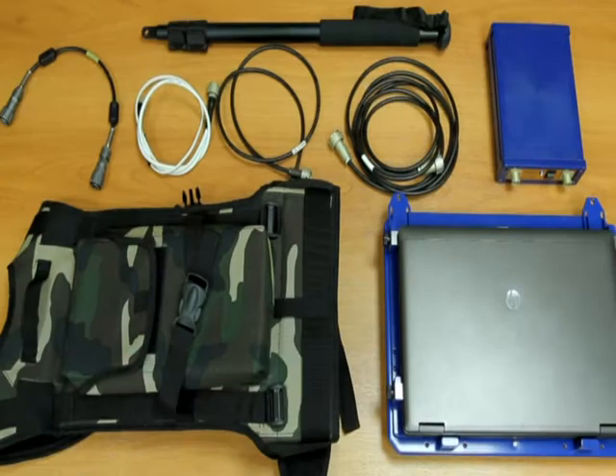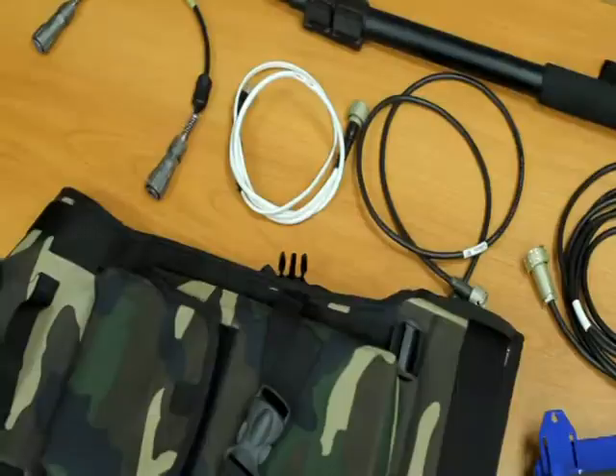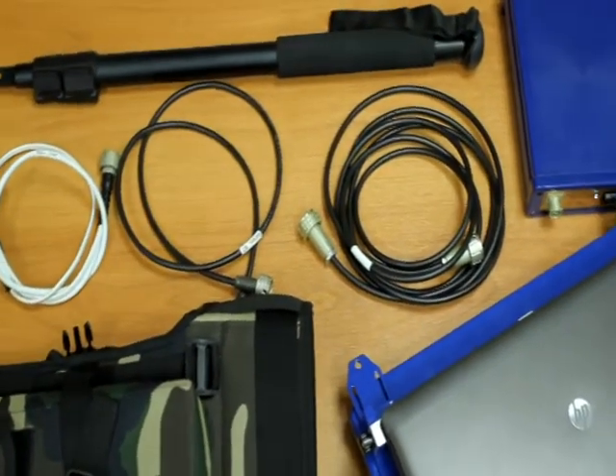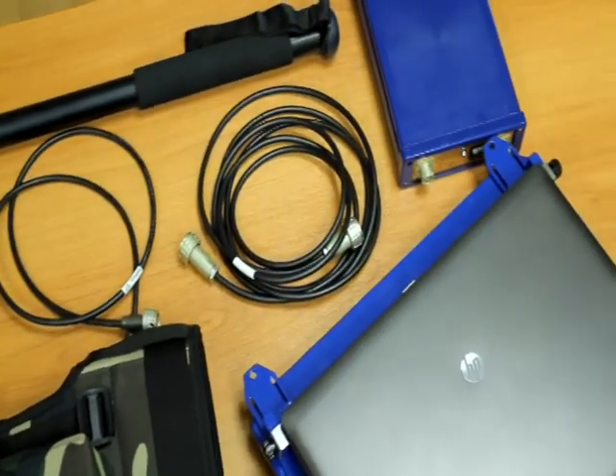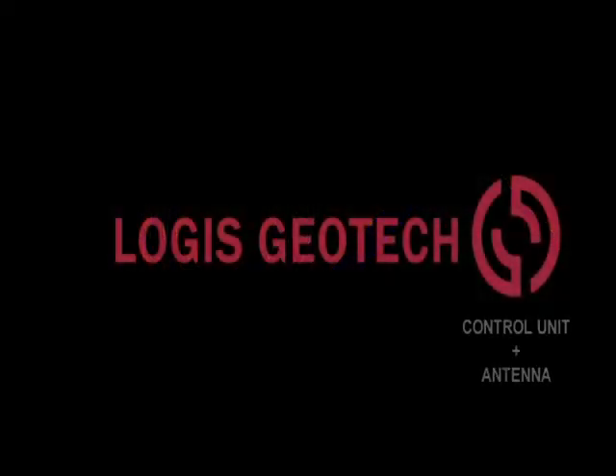OKO2 GPR consists of a control processing unit coordinated with interchangeable antennas. It utilizes a laptop with Geoscan 32 GPR software as a recorder, an odometer, a power supply unit, a charger, and a cable set along with a variety of accessories.